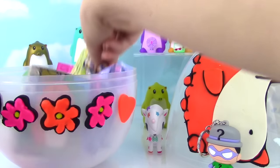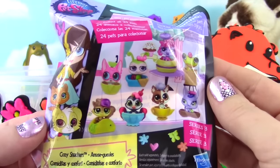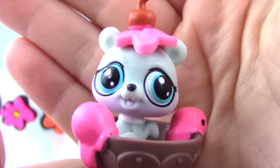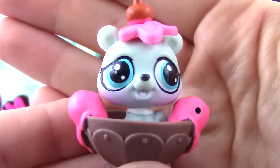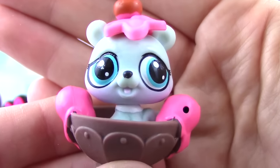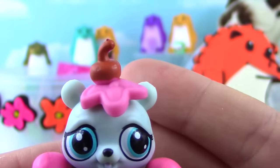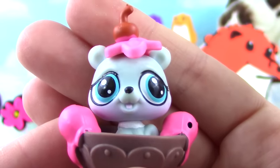Alright guys, I think we need some LPS in the house! These are the Cozy Snackers - yummy! Let's see who we got! Look how adorable! I think this is a bear. Look at his little eyes - they look a little bit sad but also pretty happy! It has a lot of ice cream surrounding it, and even some on its head with a little cherry on top! That is so adorable!